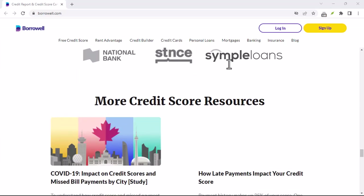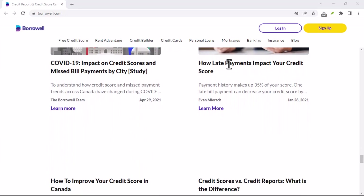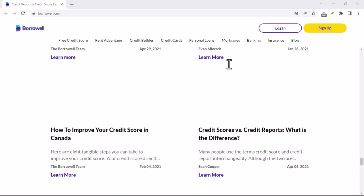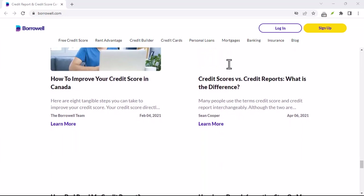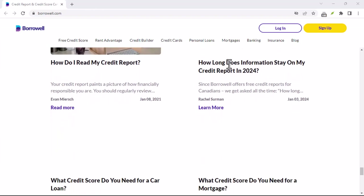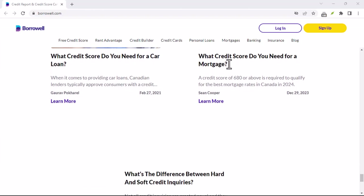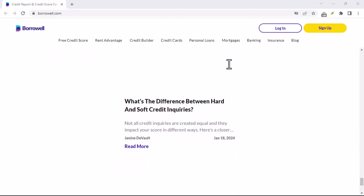Missed payments are a major red flag for credit bureaus. Since Borroworld reports your payments, stopping them before completion could negatively affect your score. To minimize the impact, it's best to catch up on any missed payments and consider waiting until the end of your program term. Now, with that in mind, let's cancel.